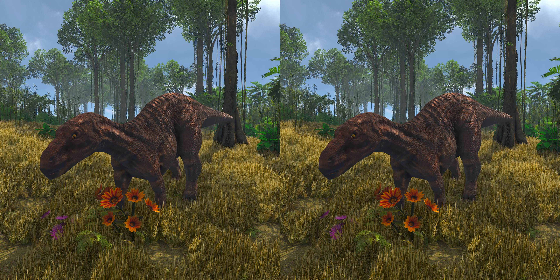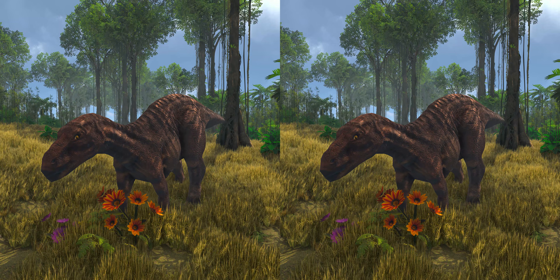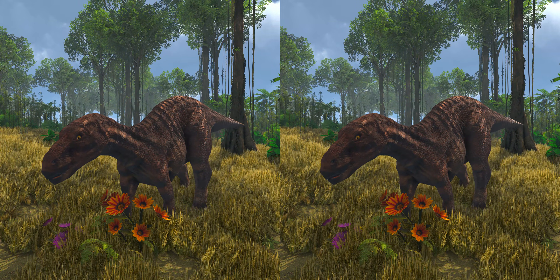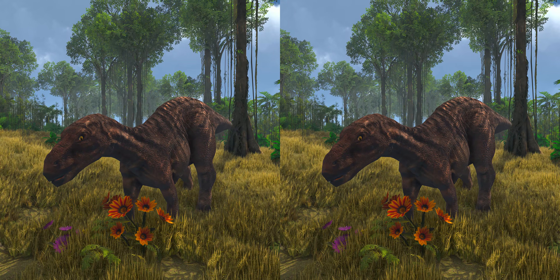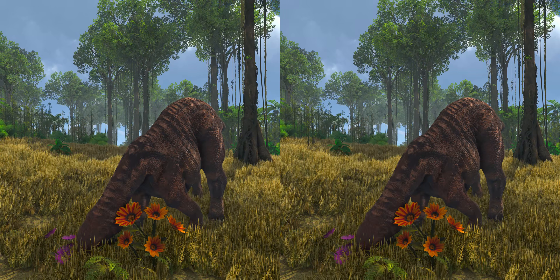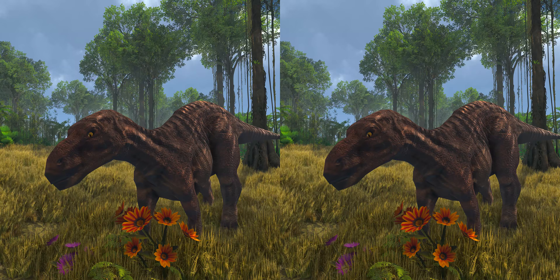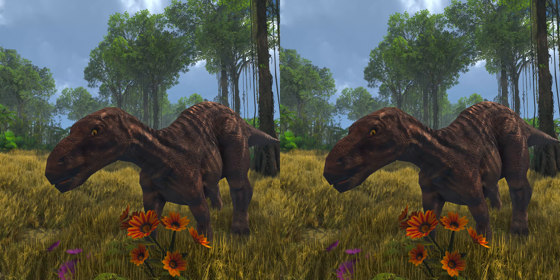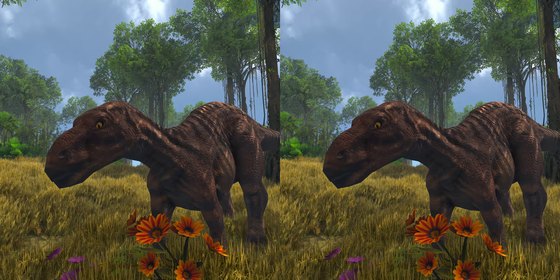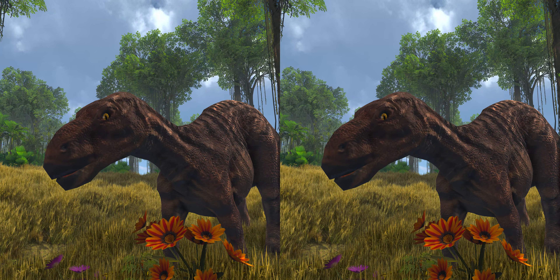The diet of Iguanodon is not exactly known, aside from the fact that it was herbivorous. The skull was structured in such a way that as it closed, the bones holding the teeth in the upper jaw would bow out. This would cause the lower surfaces of the upper jaw teeth to rub against the upper surface of the lower jaw's teeth, grinding anything caught in between and providing an action that is the rough equivalent of mammalian chewing. Because the teeth were always replaced, the animal could have used this mechanism throughout its life, and could eat tough plant material.